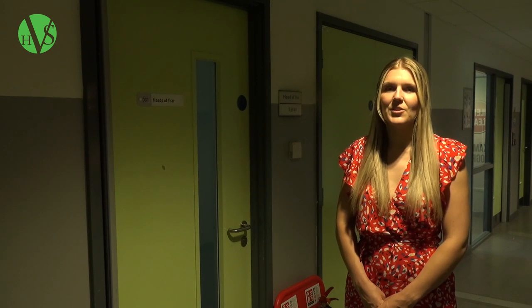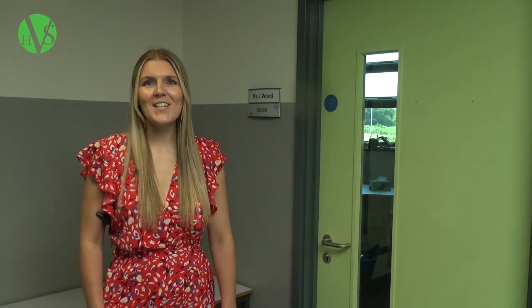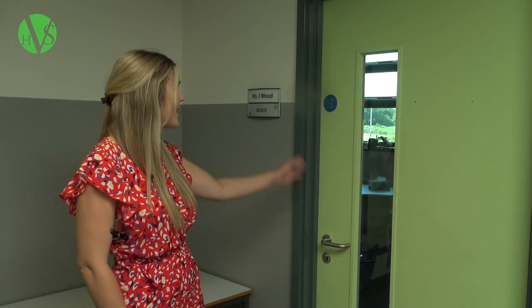At Ho Valley School, we have a fantastic pastoral team to support you. This consists of your tutor as your first port of call, but also you have a head of year who will present you with your assemblies and also can be found in this office if you have any worries or concerns. In addition to your tutor and head of year, we also have a fantastic SENCO. This is Mrs Wood and she can be found in her office here on the second floor.